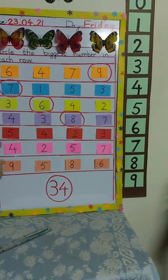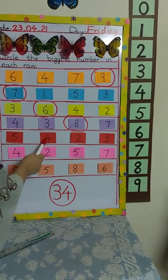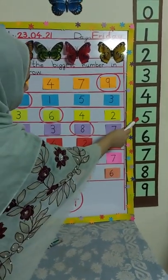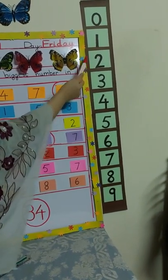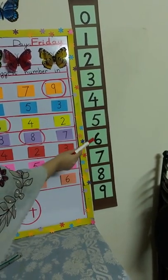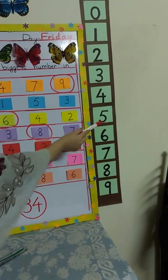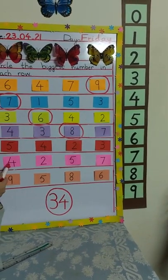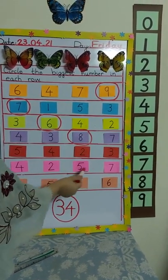Now look at the next row and tell me which numbers are here: five, four, two, and three. Where is five? Where is four? Two is here and three is here. So which is the biggest number in this row? Number five. Yes, so circle number five yourself.